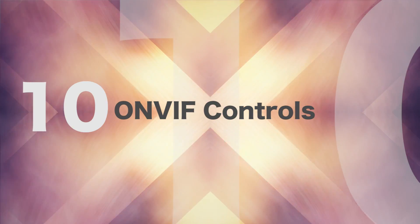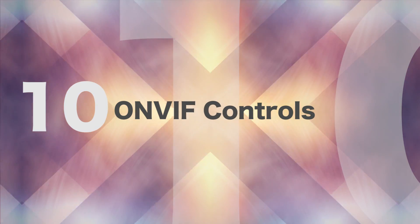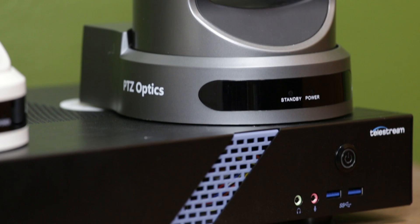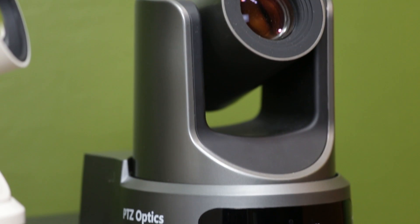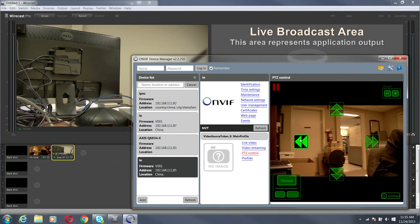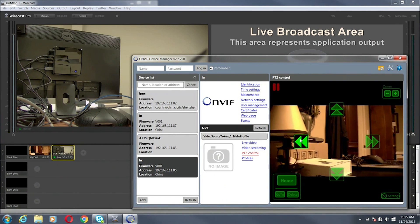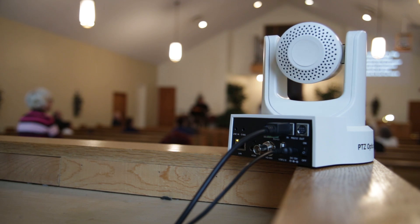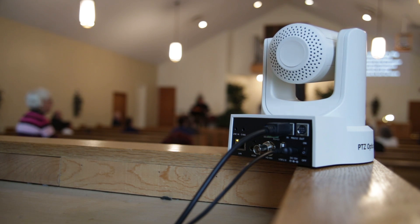Number ten: easy ONVIF controls for Wirecast users. Wirecast users can pull in PTZOptics cameras via the IP camera feature available in Wirecast Pro. Many Wirecast users also use a program called ONVIF Device Manager for camera control on Windows or Mac computers. The program provides a live camera preview with the ability to pan, tilt, zoom, and call presets.